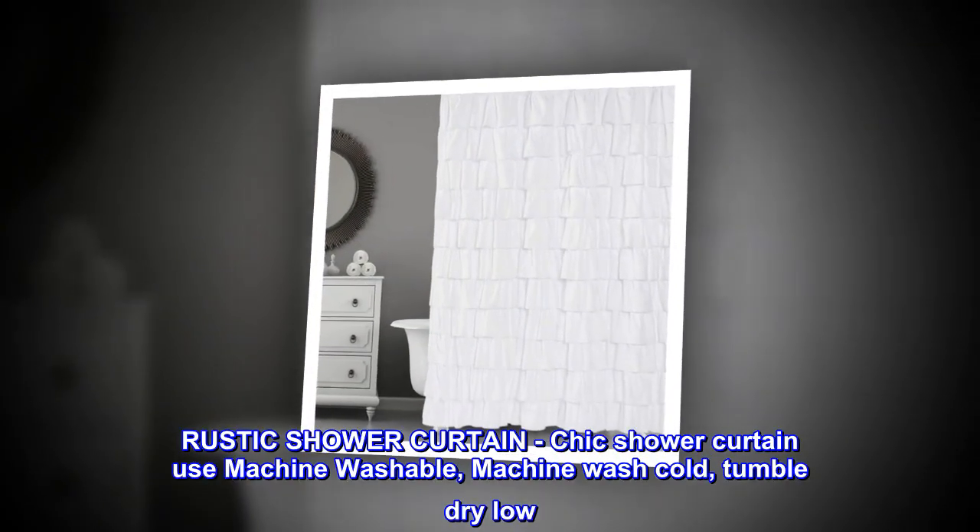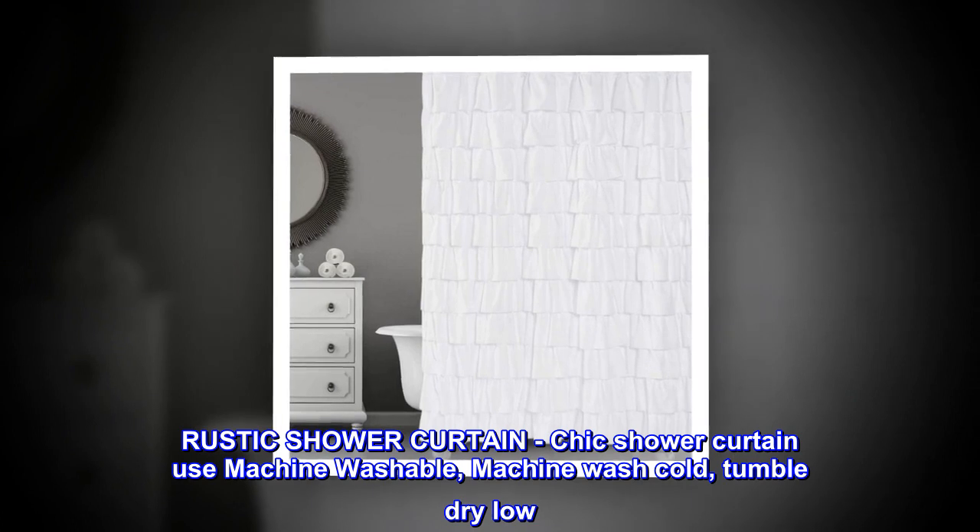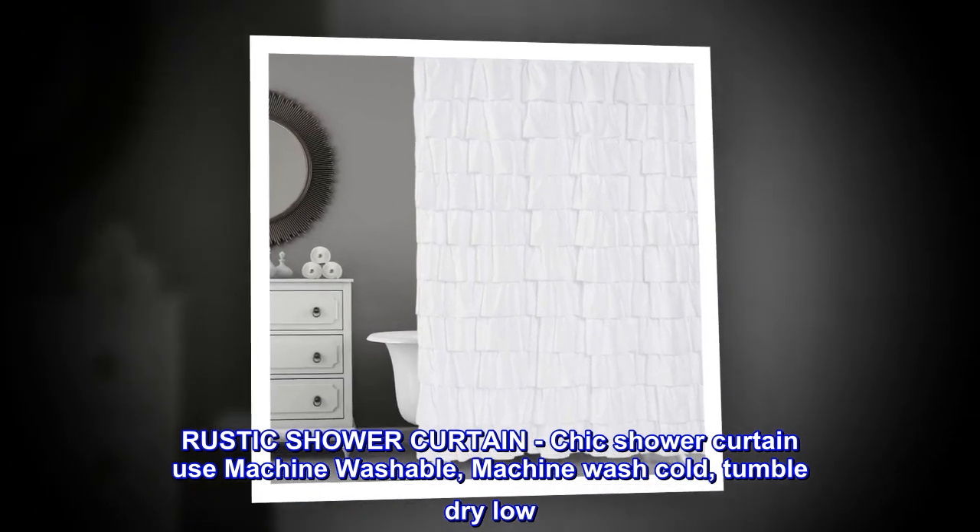Rustic shower curtain, chic shower curtain. Machine washable — machine wash cold, tumble dry low.